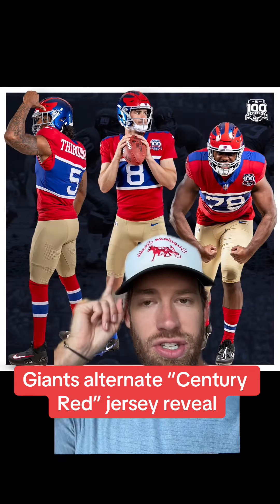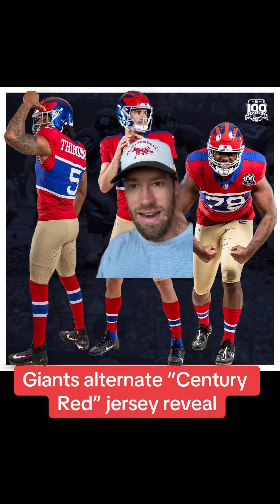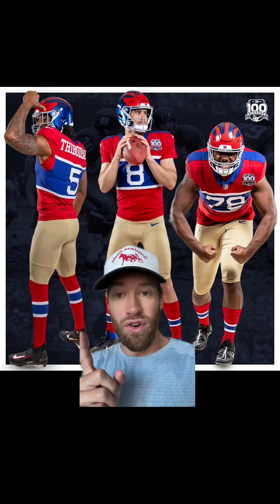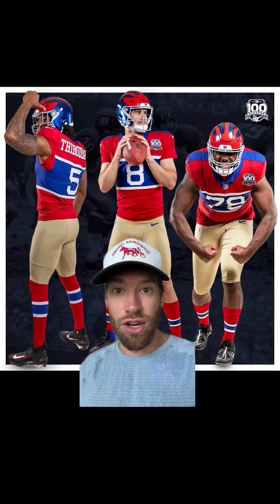A lot to unpack with the Giants' new alternate jerseys they released, but what did they do to my man Kayvon Thibodeau's legs? Now that's just dirty work. Y'all got my man looking like he's riding a chicken. We'll chalk this up to a bad Photoshop job, but y'all keep doing my man like this and he's gonna give you a Saquon — he'll be out of town in no time.